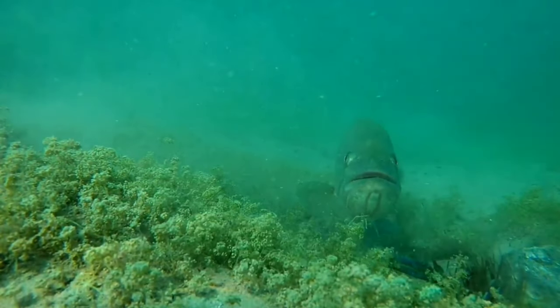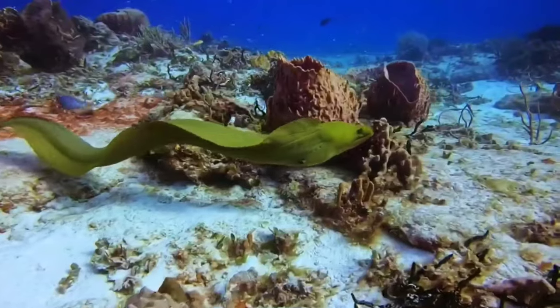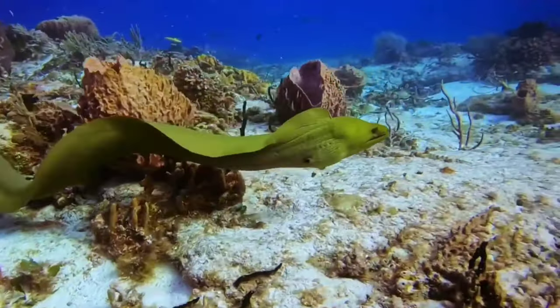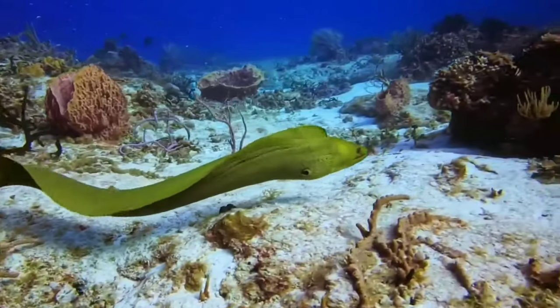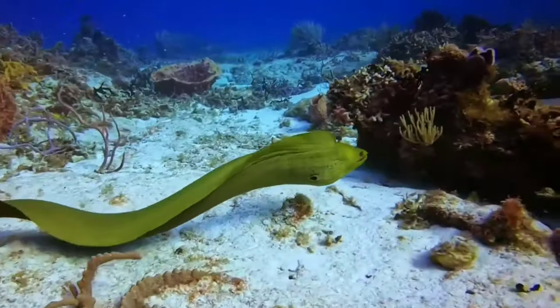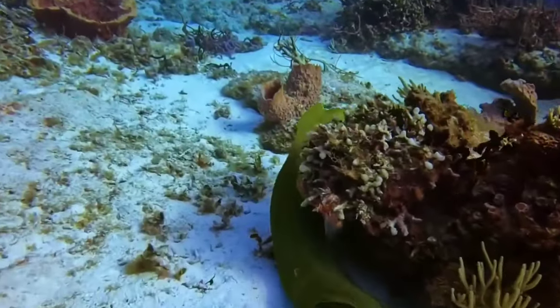This is a moray eel. Several types of moray eels have very beautiful body colors. The colors and patterns on the moray eel's body vary greatly depending on the type. Many marine aquarium lovers use this eel as an addition to their aquarium collection.